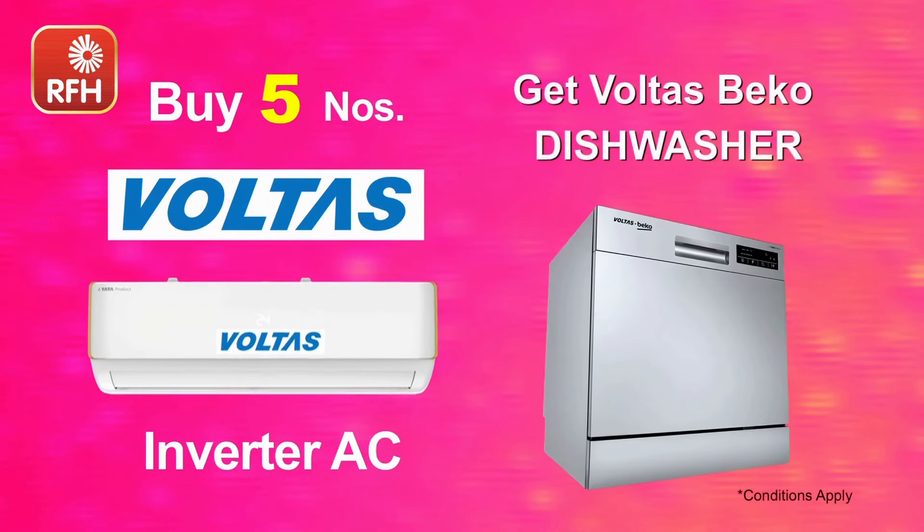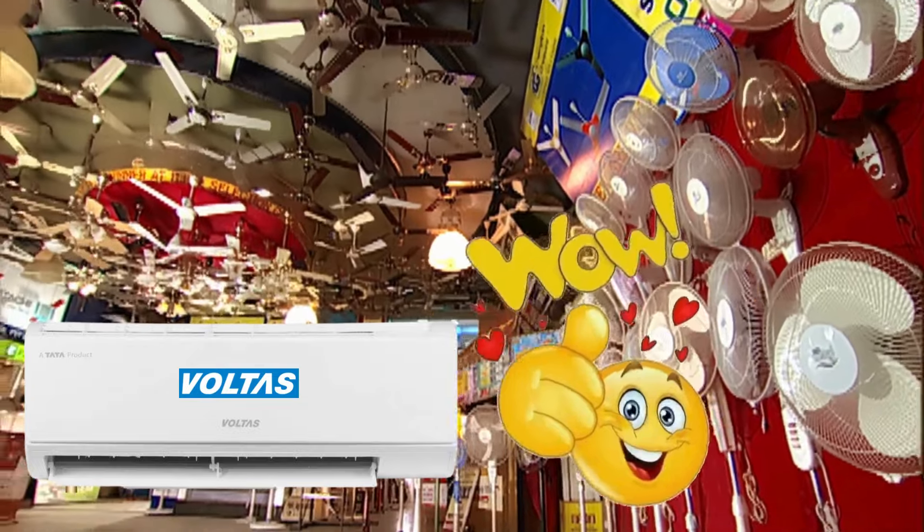If you buy a Volta's Inventor AC, a Volta's Bekoot dishwasher is free. Wow! Don't miss it!